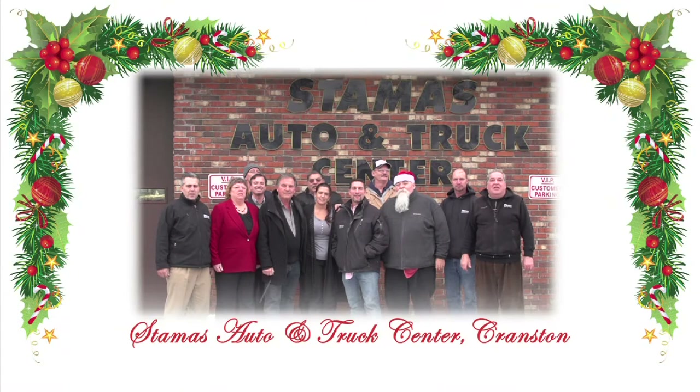From our family here at Stamos Auto to your family out there, Merry Christmas.